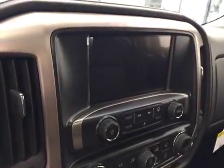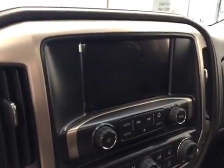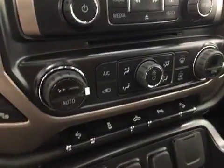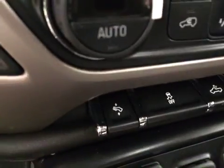Also included are a garage door opener, OnStar, CD-AM/FM, XM satellite radio ready with USB and auxiliary support, heated and cooled seats, and dual-zone electronic climate control with AC and power adjustable foot pedals. Our interior color today is black.